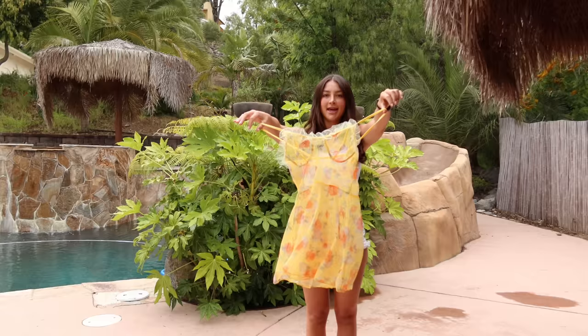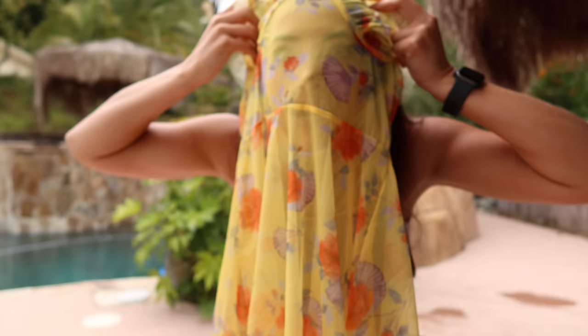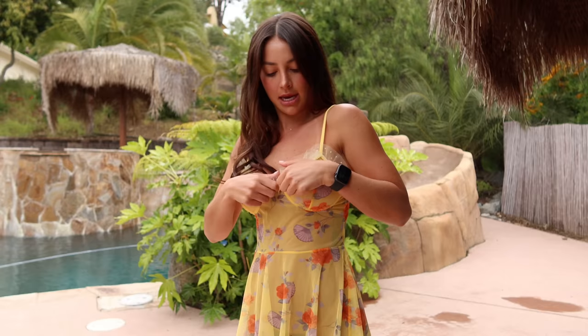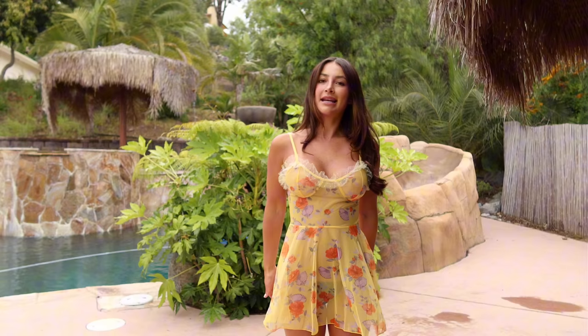Last but not least, we have this cute little floral dress. I think it's so cute and simple — I can wear it to the beach or just around. I'd have to wear a little slip under it because it is super see-through and thin. It has this little fray detail — super summery, very picnic vibes! It is a little short, and it's shorter in the front than in the back. That's it for today's try-on haul!